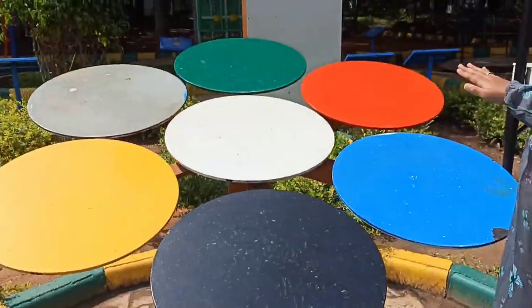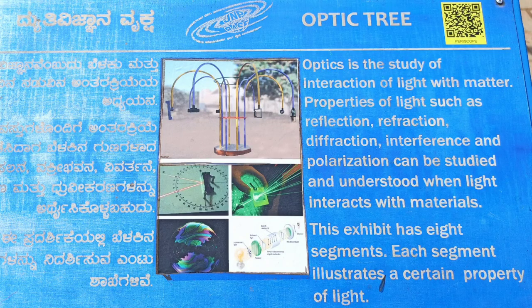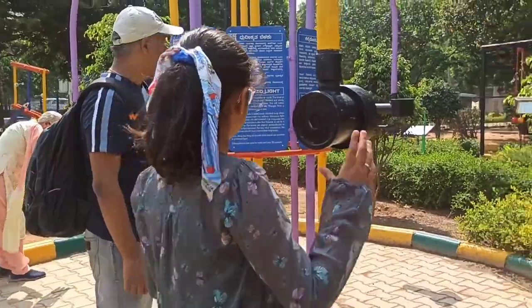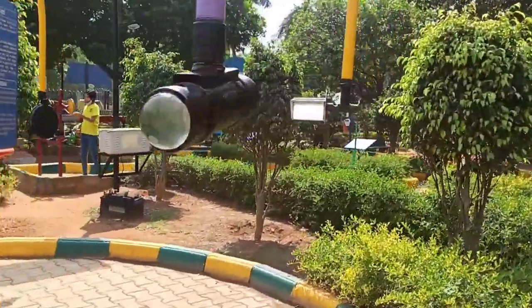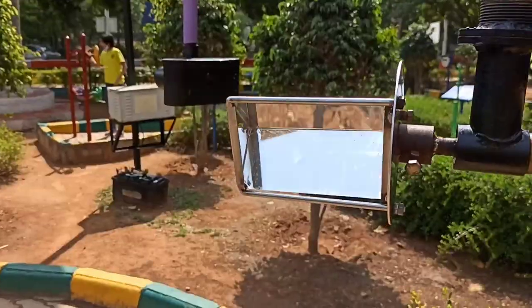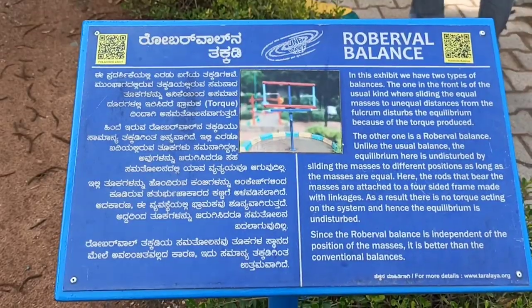Here it shows how hot each color is. The white is the coolest and the black is the hottest. These are like binoculars and you can see something different in each one. There is also a pinhole camera. There is a lot of stuff here. It is really old, so some of them are gone or spoiled.